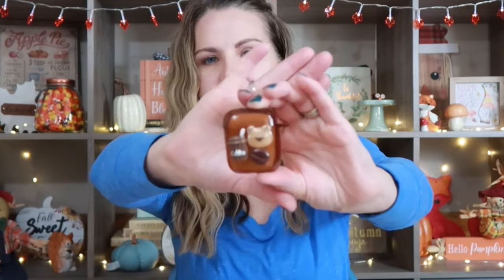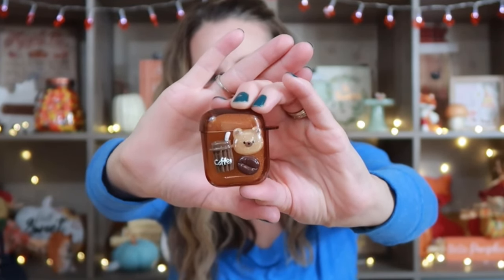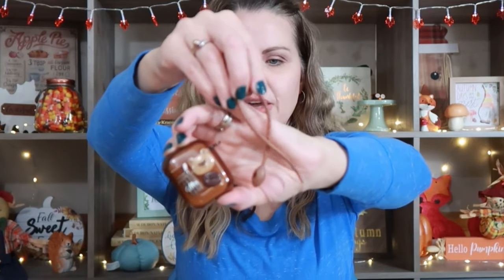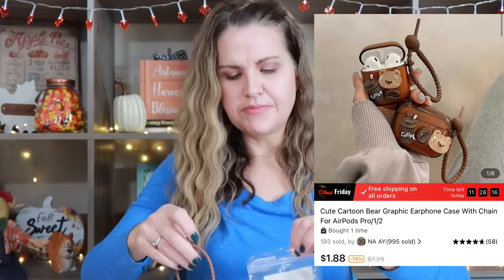I had bought an AirPod case for myself a while back and one of my nieces loves it. She is 15, about to be 16. She always said if it was the right kind she would take it from me because her AirPods are a different style. So I got her a matching one and it's so cute — it's coffee-themed and has this little brown strap. They just moved away with my sister, but I had everything shipped here because I wanted to share it with you guys just in case you wanted to get stocking stuffers and presents for kids in your family.